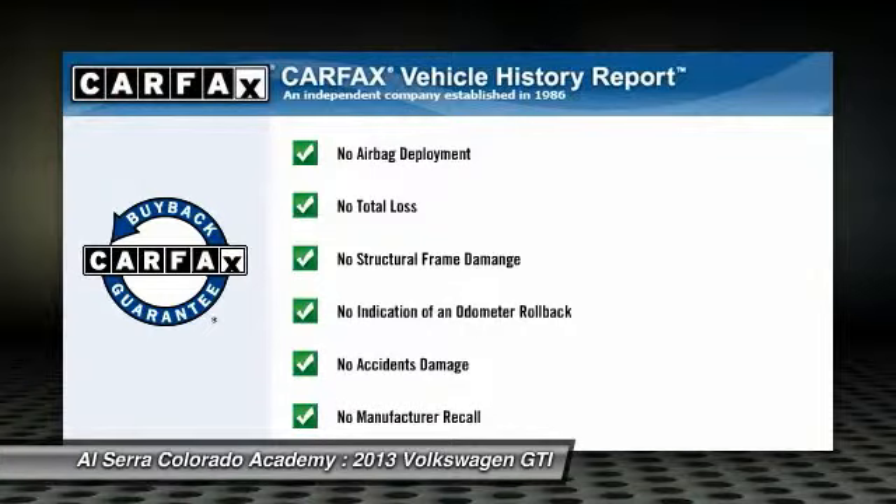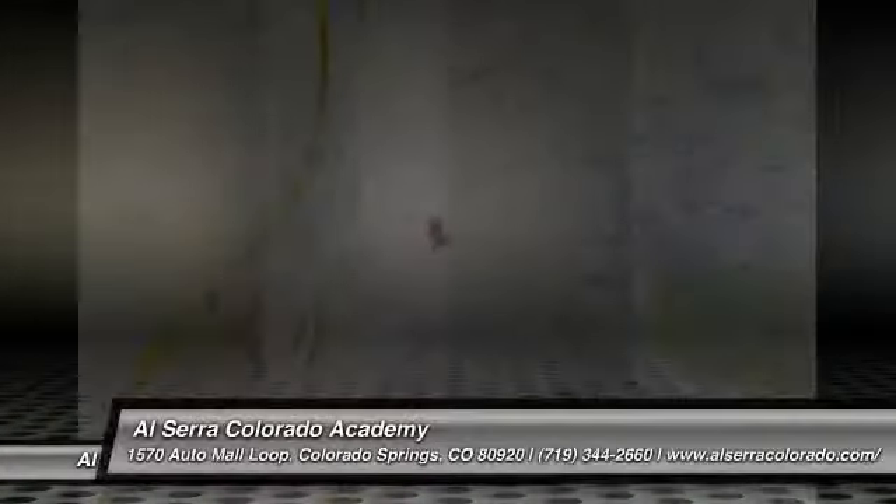This vehicle qualifies for the Carfax buy-back guarantee. Your new ride is just a phone call away.